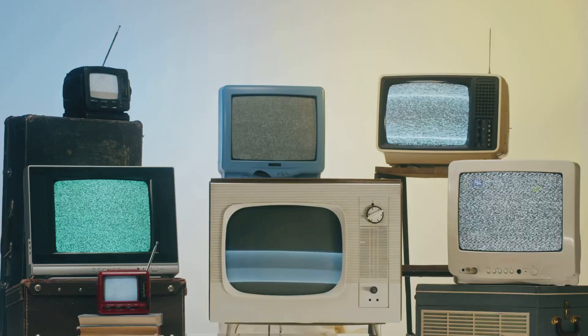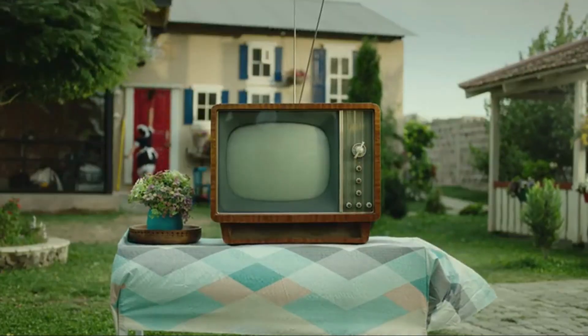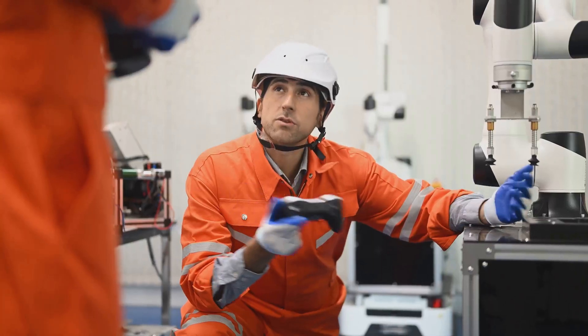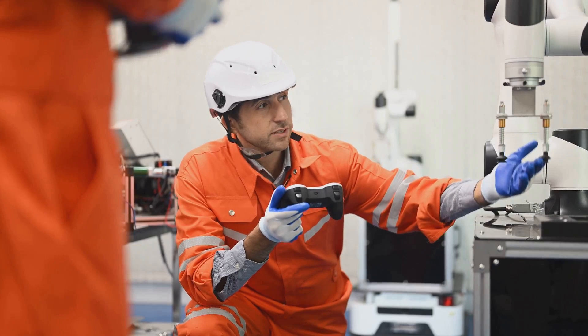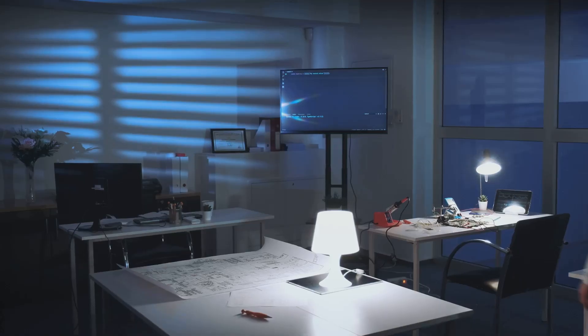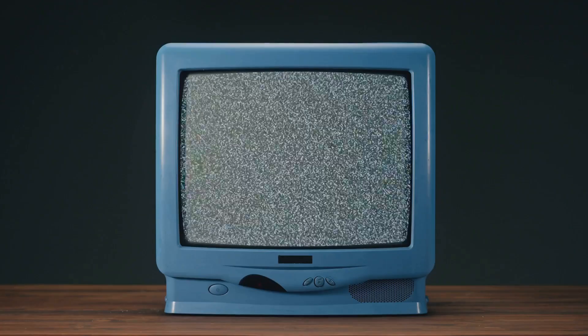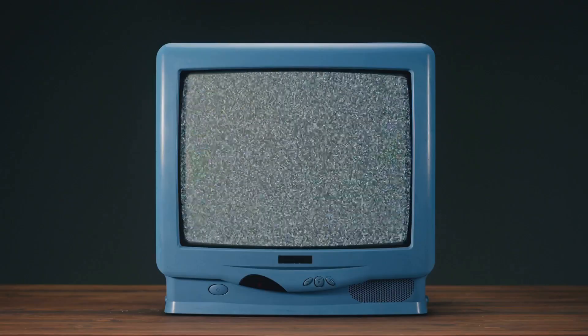Televisions have come a long way. We have gone from bulky boxes to sleek devices. The first televisions were black and white; now we have vibrant colors and high definition. These advancements are due to years of research. Engineers and scientists continue to improve TV technology.